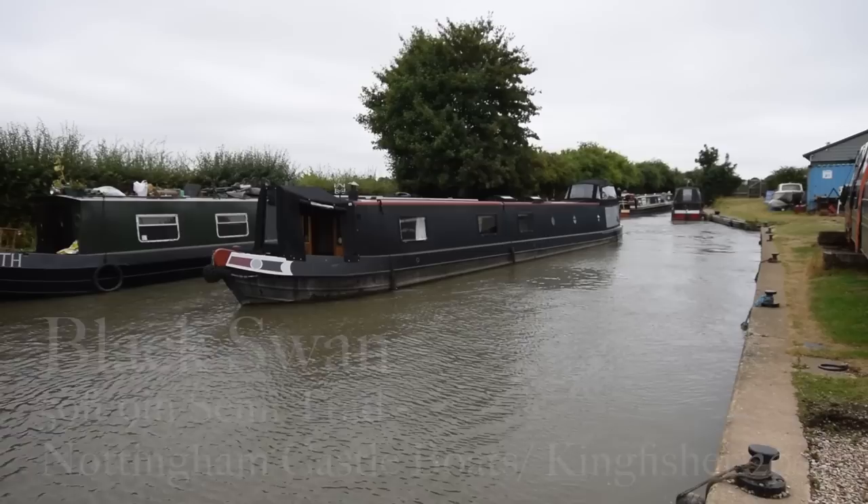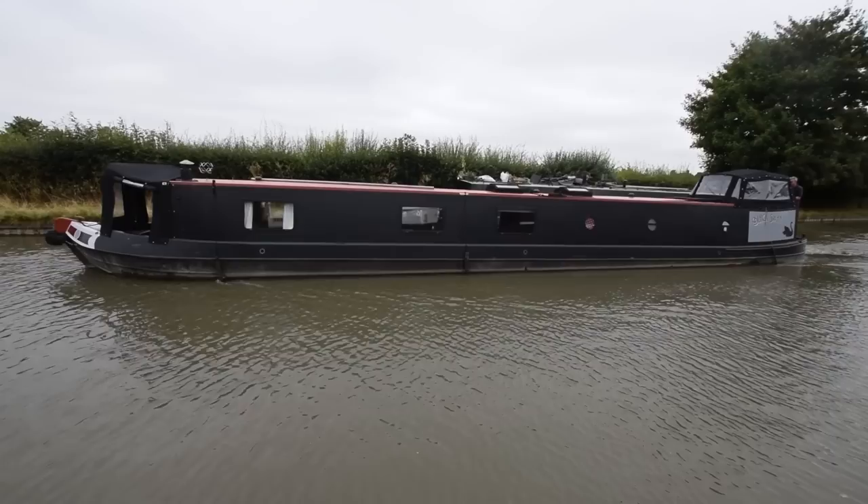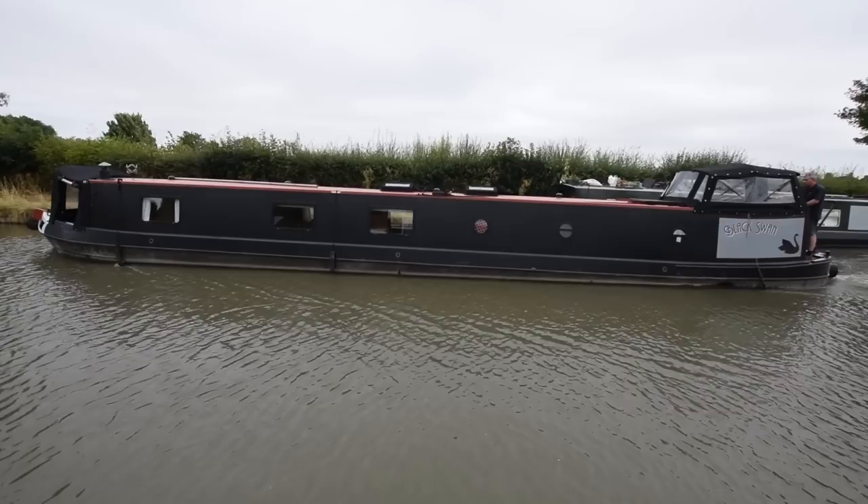This is Black Swan, and she's a boat full of character. She's an absolutely lovely vessel. She's a semi-trad, 59 feet 9 inches long. She was built in 2001 by Nottingham Castle Boats, and was originally fitted out by Kingfisher, but she's recently undergone some fairly extensive refurbishment.